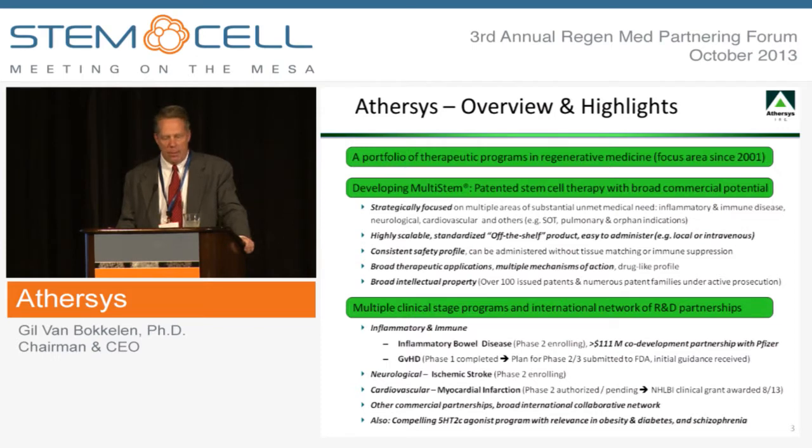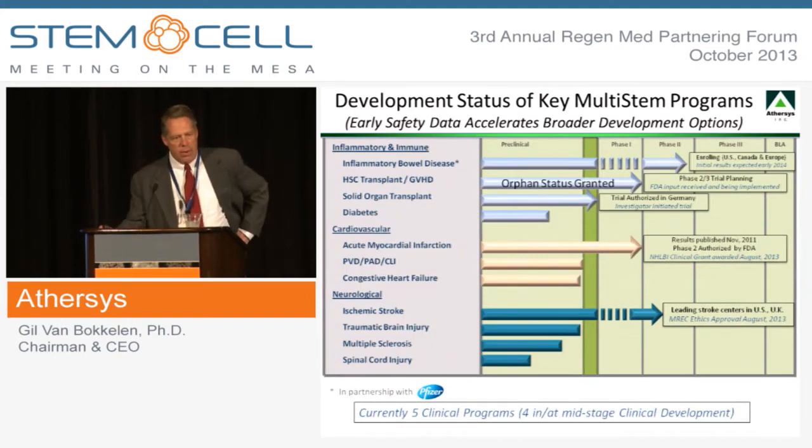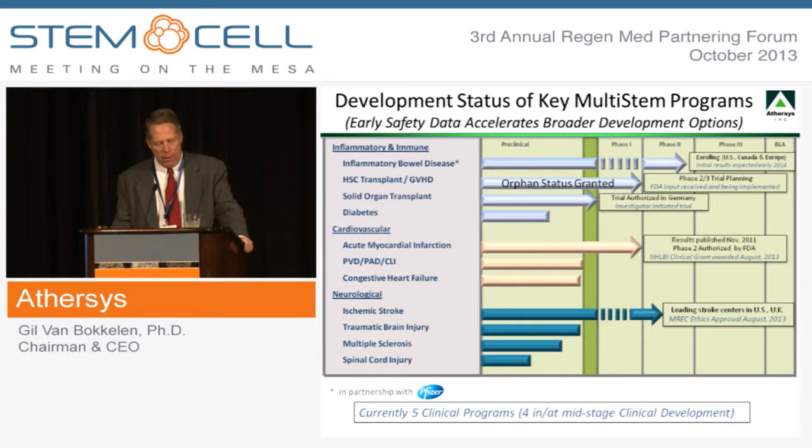I'm not going to have an opportunity to go into detail on each one of our programs, nor will I be discussing our non-regenerative medicine programs, but I refer you to our website. This slide provides a visual summary of some of the key elements of our regenerative medicine portfolio, which has been predominantly focused on the inflammatory and immune, cardiovascular, and neurological areas. We currently have five clinical stage programs, four of which are at mid-to-later stage clinical development. These include our ongoing Phase 2 clinical trial, which is partnered with Pfizer, to treat patients suffering from treatment refractory inflammatory bowel disease. This trial is rapidly approaching completion of enrollment, and we expect data will be reported out from this study sometime early next year.